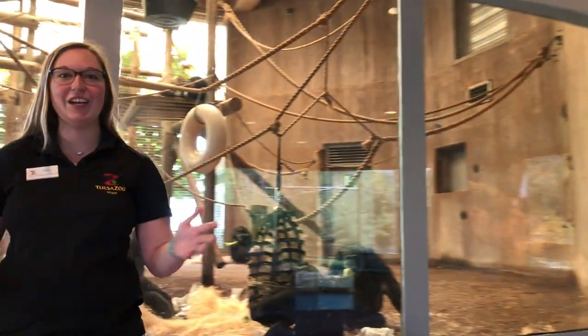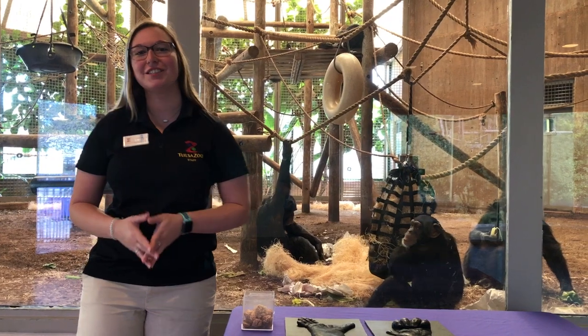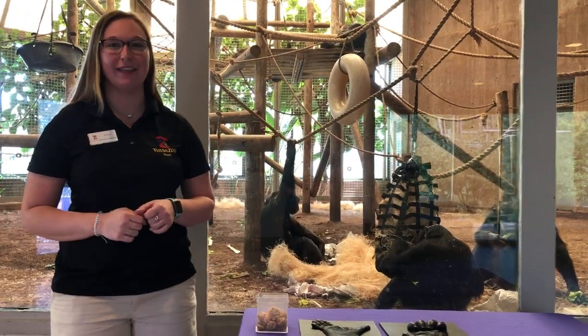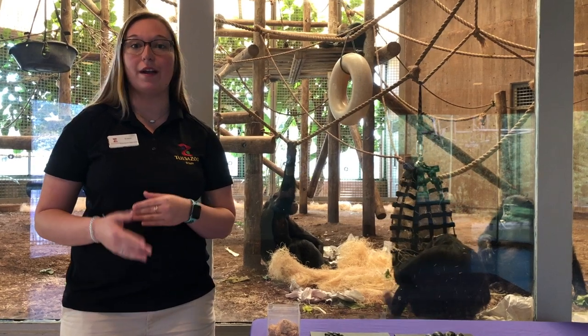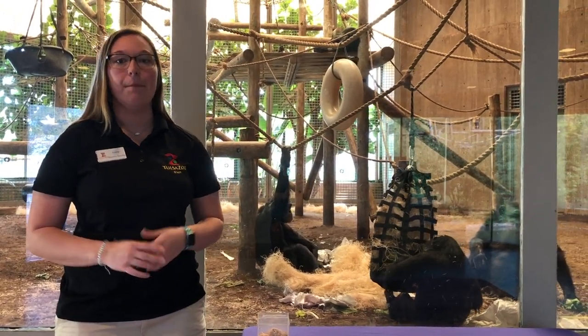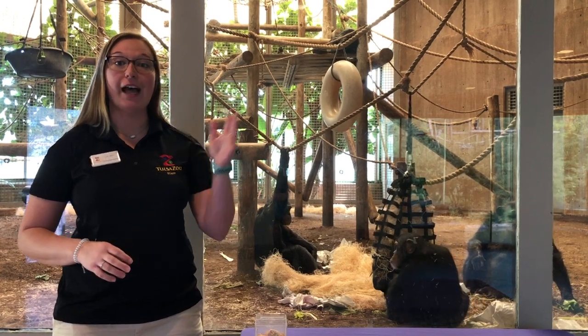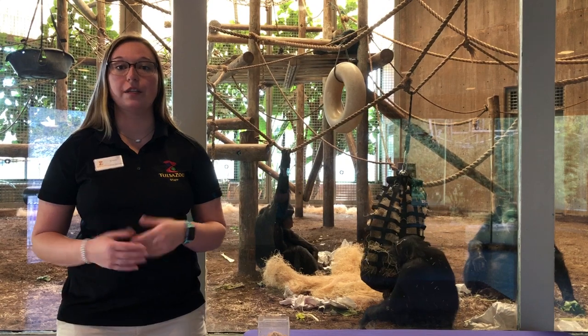Hi everyone! Keaton here at the indoor chimpanzee habitat. Here at the Tulsa Zoo we have six chimpanzees. In the wild, they're found in central and western Africa, typically in the rainforest habitat, but they're also known to be found at higher elevations in the mountains, as well as in the drier regions of the savannah.